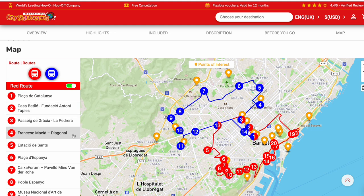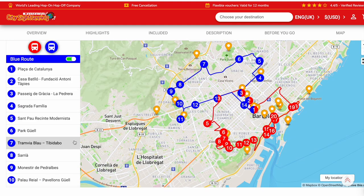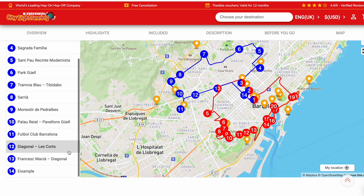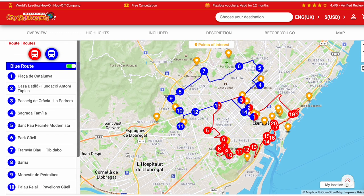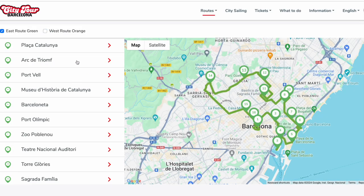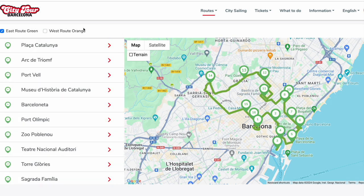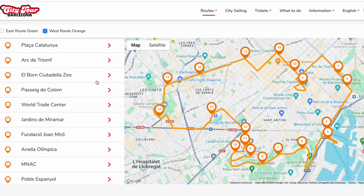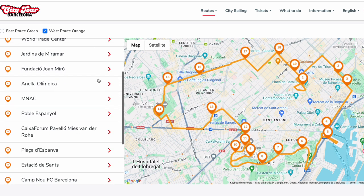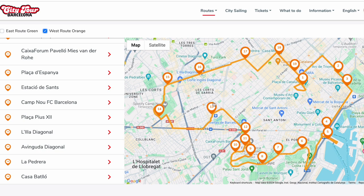This is the red route and these are the major stops. And this is the blue route and its major stops. For the green route, these are the stops. And for the orange route, these are its major stops. We really don't know where the stations for the green and orange routes are — I think they're from different bus tour companies.